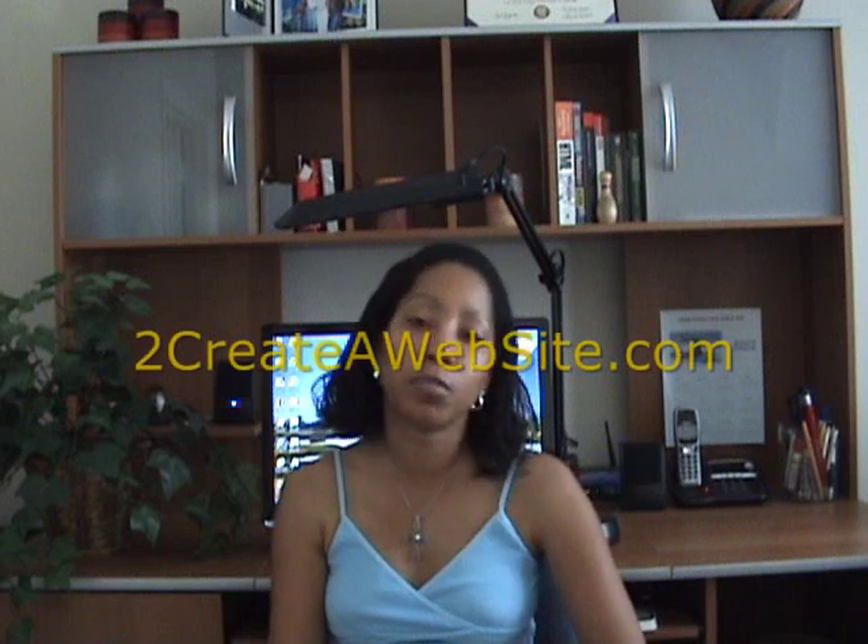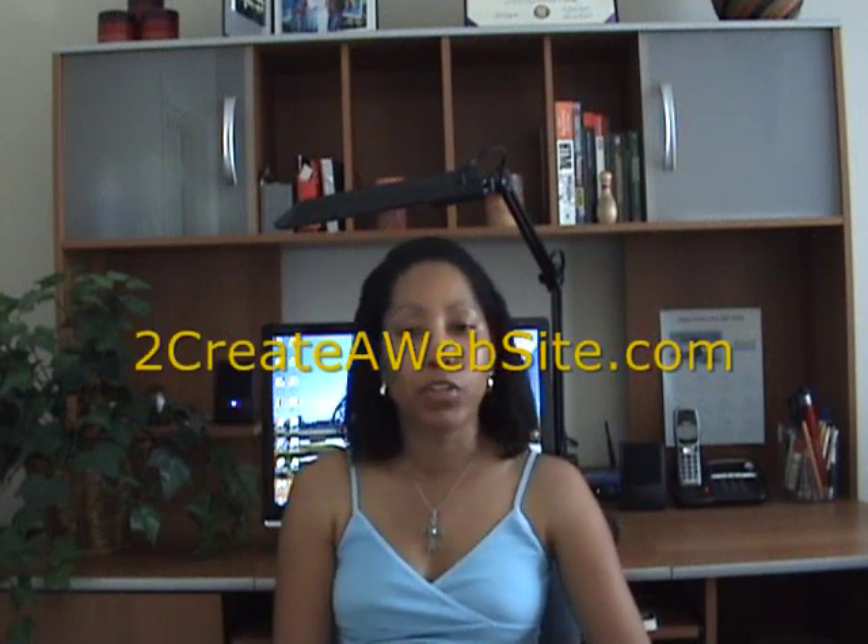I hope that has helped you. If you want to learn more about the web hosting options, definitely check out 2createawebsite.com because I go into much more detail there. I figured that putting a video on here would help clear things up if you were confused about what you needed. Good luck with your site and thanks for watching — I'll see you around. Bye-bye.